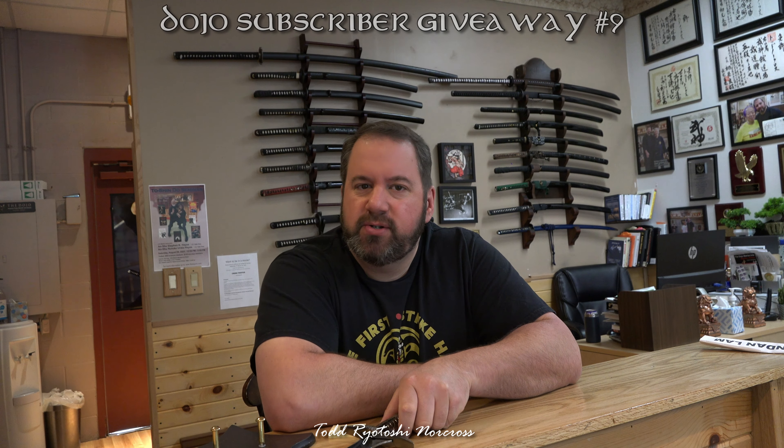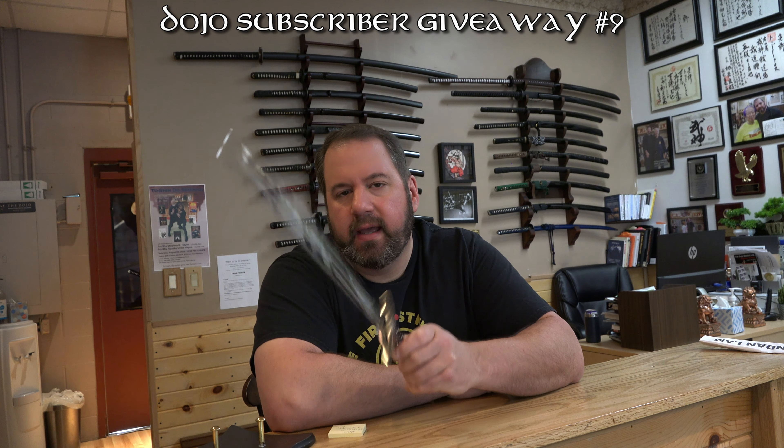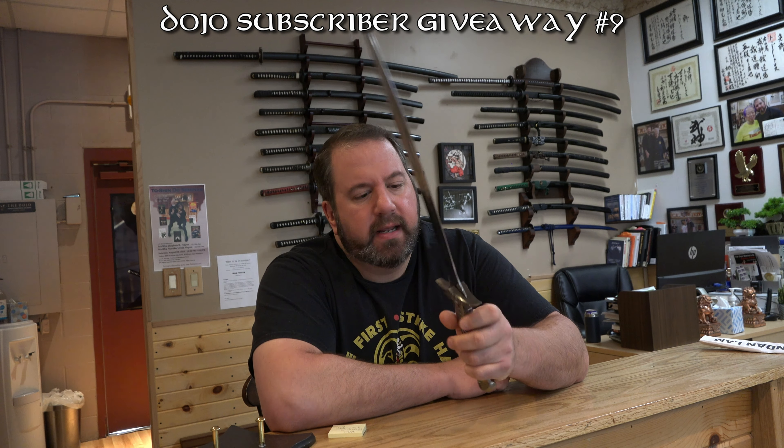All right, my friends, there are no orcs close, but let's do a giveaway. Let us give away Sting, this beautiful sword here.